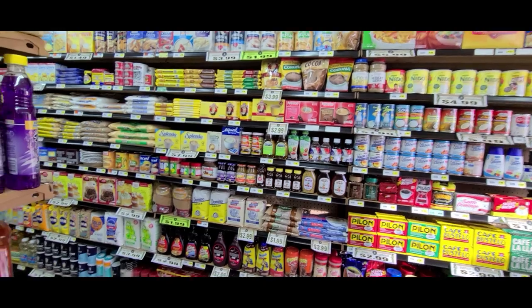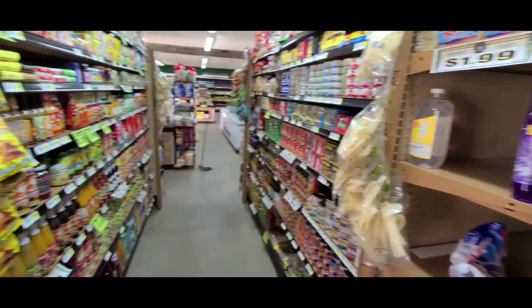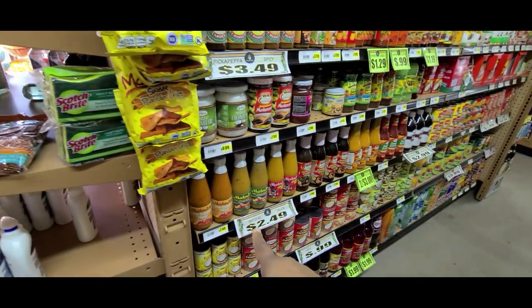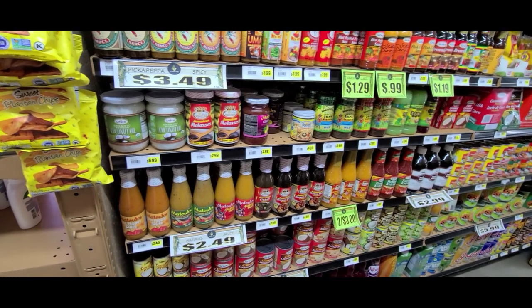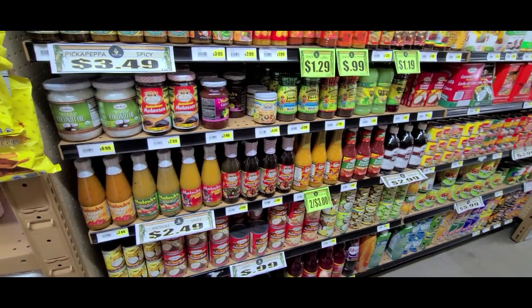They have a lot of nice things. I like that they have some of the Trinidadian items — look, Matouk's pepper sauce, and they have the Montego, the Royal Montego brand.